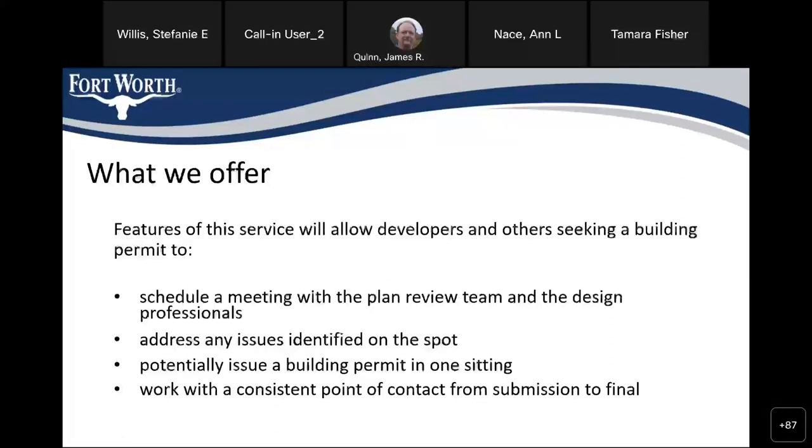We allow developers, contractors, anyone seeking a building permit to schedule a meeting with our plan review team and with their design team. This allows us to sit down across the table and address any issues on the spot — any comments or corrections that need to be cleared. If we can get those resolved through the course of the meeting and get all their fees paid, we can potentially issue their building permit in that one sitting.